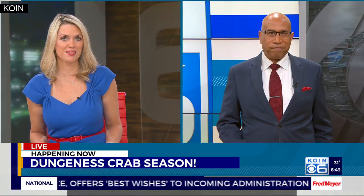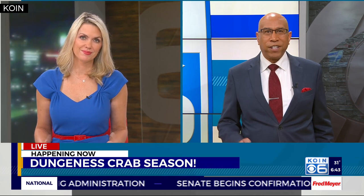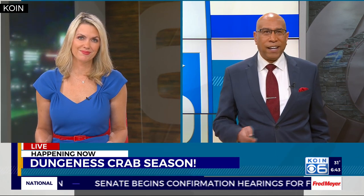It is Dungeness crab season. Cora Harlan is joining us live this morning from the Flying Fish Company to check out some live crab.